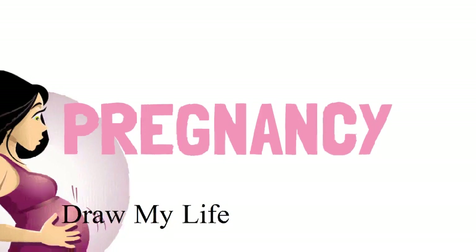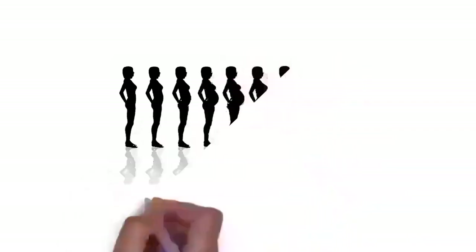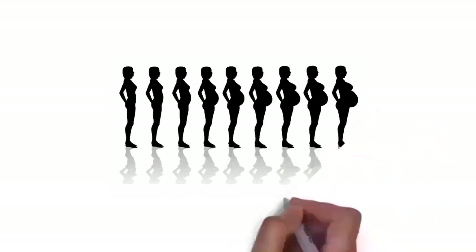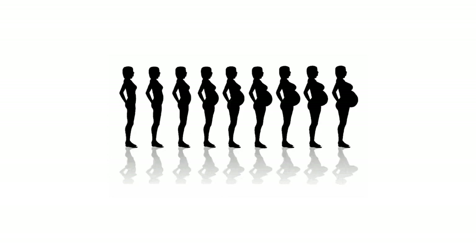Okay, let's get started! Pregnancy, also known as gestation, is the time during which one or more offspring develops inside a woman. A multiple pregnancy involves more than one offspring, such as with twins. Pregnancy usually occurs by sexual intercourse but can also occur through assisted reproductive technology. A pregnancy may end in a live birth, a spontaneous miscarriage, an induced abortion, or a stillbirth. Childbirth typically occurs around 40 weeks from the start of the last menstrual period.